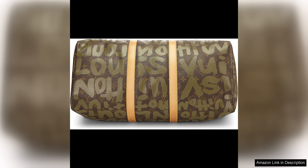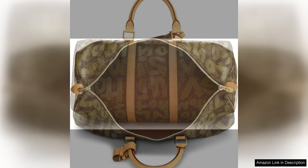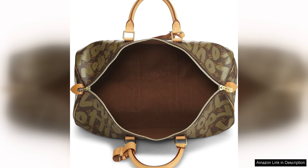As a pre-loved item, this Keepall 50 has a unique charm and character that only adds to its appeal. The wear and patina on the leather trim give it a lived-in look that adds to its punk-inspired aesthetic. This bag tells a story of adventures and travels, making it a truly special piece for any fashion lover.